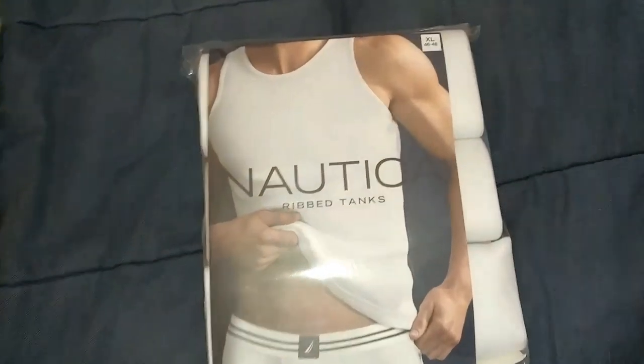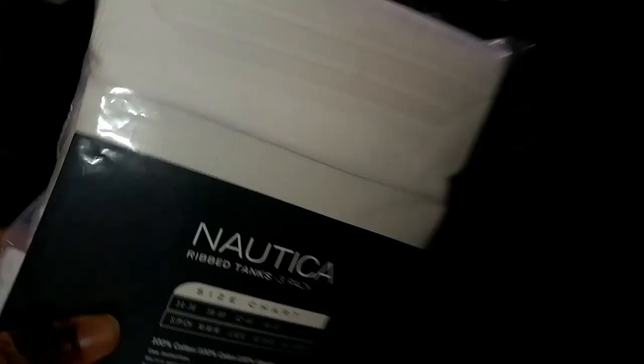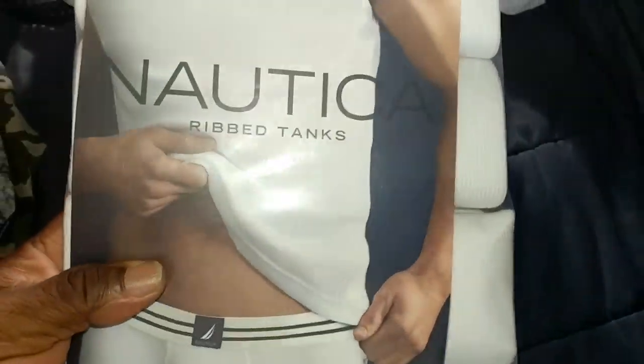Last but not least from Nautica, I love these tanks, man. Love them. These were only $15 — three pack. I wanted to get at least two packs, but yeah. So next, the True Religion pickup.